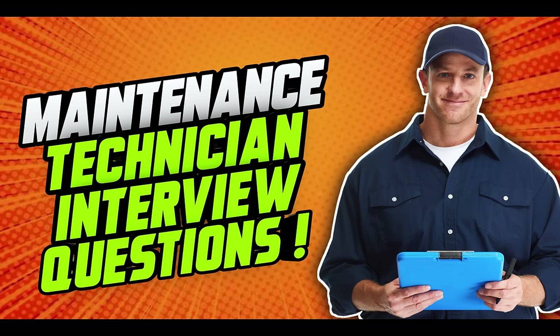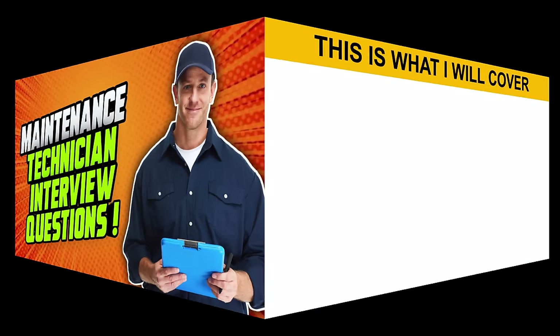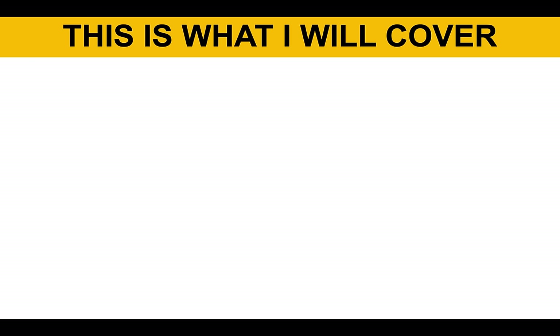Hello there! My name is Richard McMunn from the interview training website PassMyInterview.com. In this tutorial, I will teach you how to pass a maintenance technician interview. If you have a maintenance technician interview coming up for any organization whatsoever, make sure you stay tuned, because I will help you to succeed.